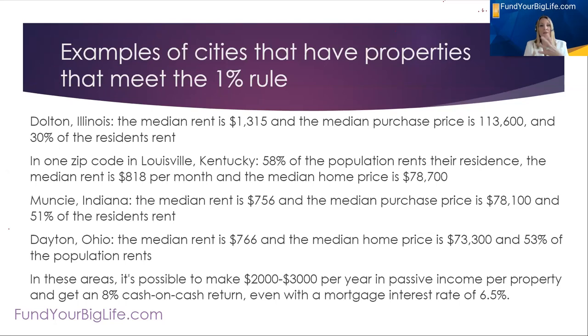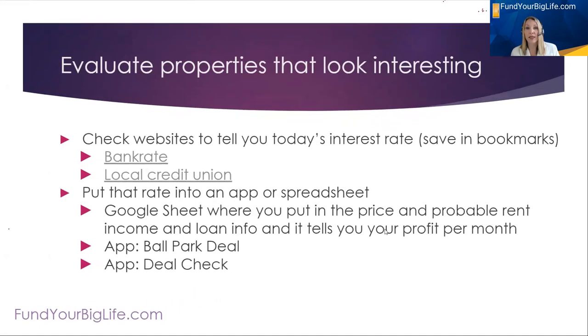If you're looking at these types of cities, you can make $2,000 to $3,000 a year in passive income. Even after paying a property manager, you're getting 8% cash-on-cash return — and that's figuring in a mortgage interest rate of 6.5%. There really are cities right now where you can get to that 1% rule, get 8% cash-on-cash return, or get $200 a month cash flow after expenses and after property management fees.